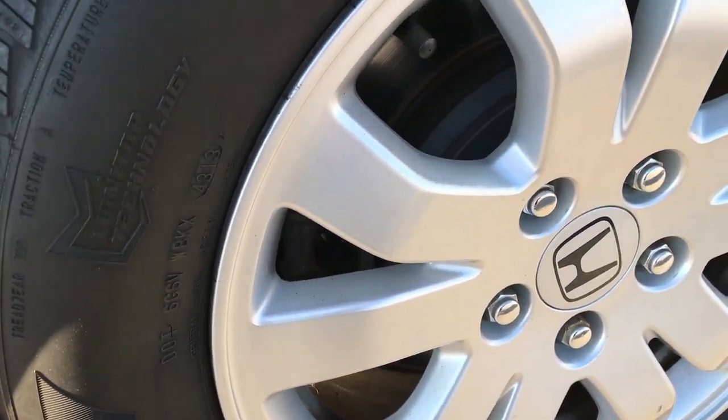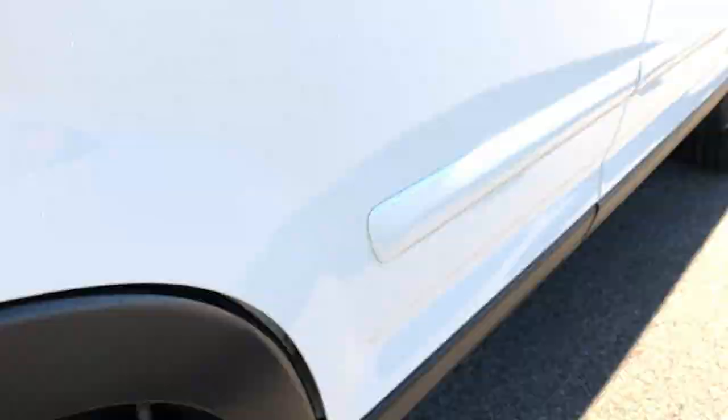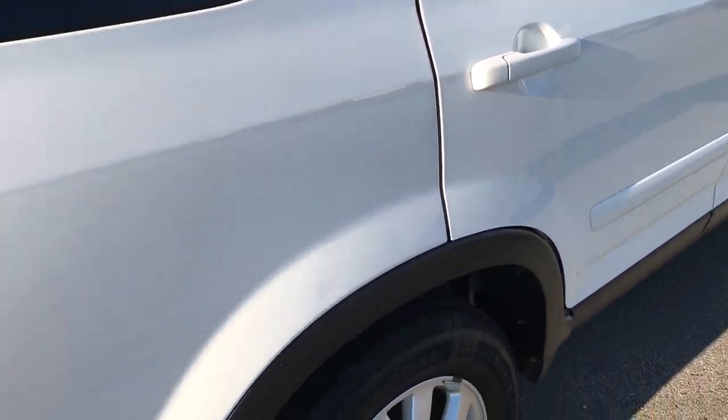It does have four wheel disc brakes. This back rim is in excellent condition as well. You can see that the back tire has just as much tread as the front tires. Very clean down this side.